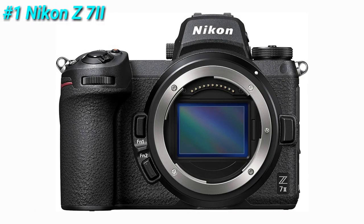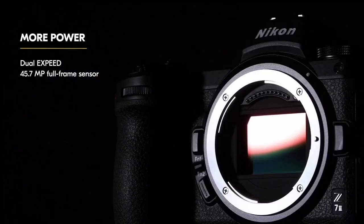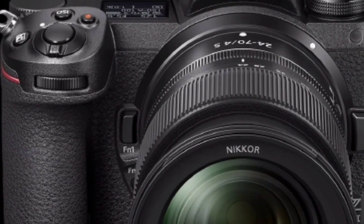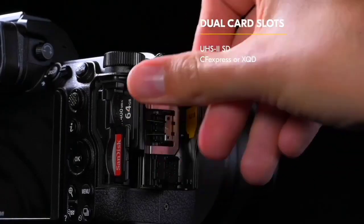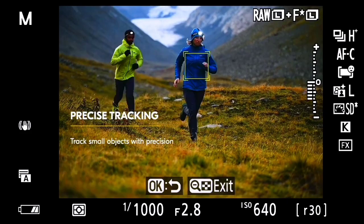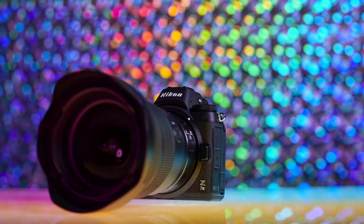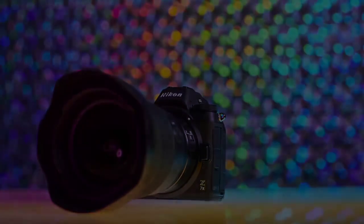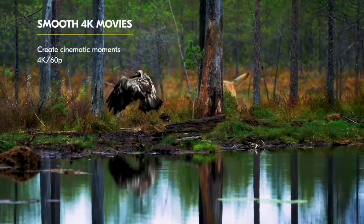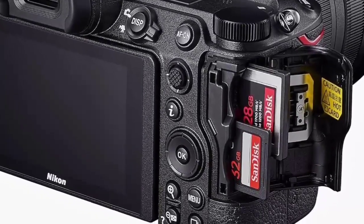And finally at number 1 we have the Nikon Z7 II. This is a high-end full-frame mirrorless camera that offers exceptional image quality and performance. It features a 45.7-megapixel full-frame sensor, which delivers stunning image quality with incredible detail and dynamic range. The camera has a fast autofocus system with 493 focus points, which makes it easy to capture sharp and detailed images of moving subjects. The Z7 II also has built-in image stabilization, which helps to reduce camera shake when shooting handheld. This is particularly useful when shooting in low light or when using longer focal lengths. The camera has a tilting touchscreen LCD, which is useful for shooting from different angles and reviewing your shots.